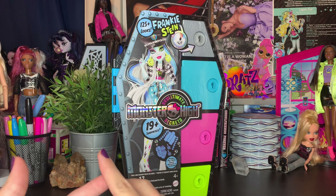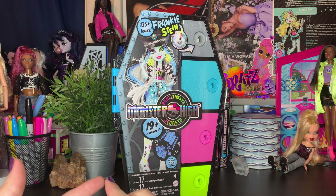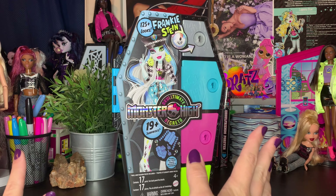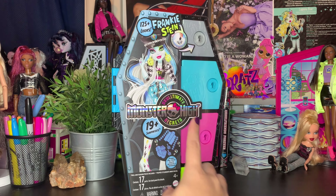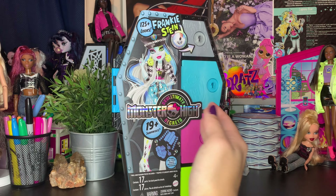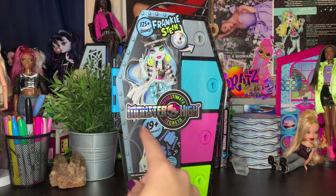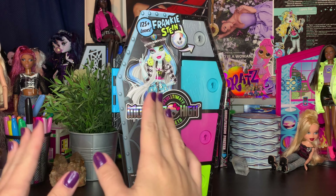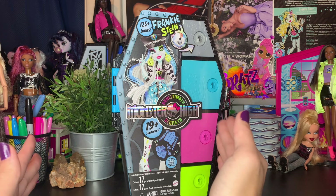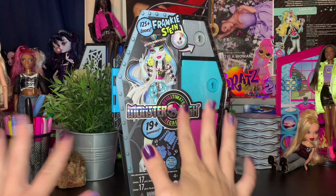I had to buy on eBay because on Amazon they sold out and third-party sellers raised the price to $35 on this doll, at least as of right now. So I just bought her on eBay so I could get her and be done with Skulltimate Secrets Series 1. This line was released in Walmart for literally like two weeks and they just have not been seen at all. I paid $20 plus $9 shipping, so around $30, which is the retail price anyway.